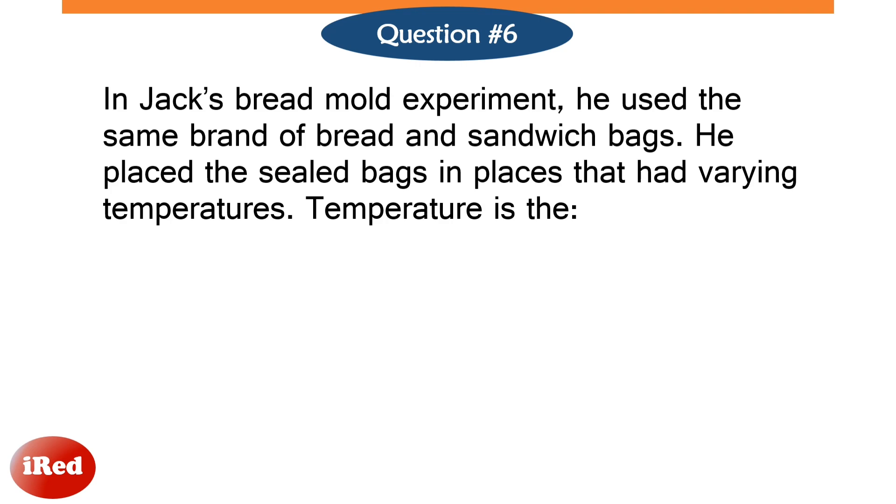Number 6. In Jack's bread mold experiment, he used the same brand of bread and sandwich bags. He placed the sealed bags in places that had varying temperatures. Temperature is the…